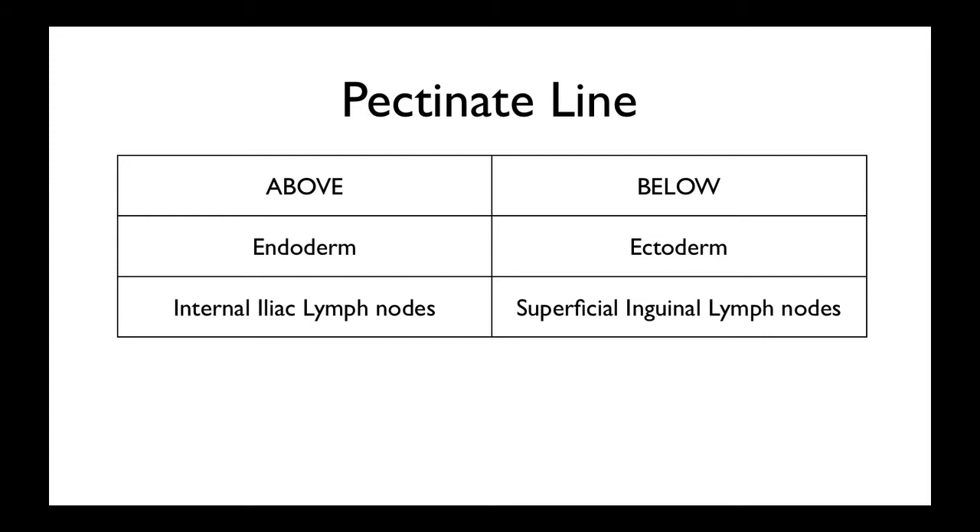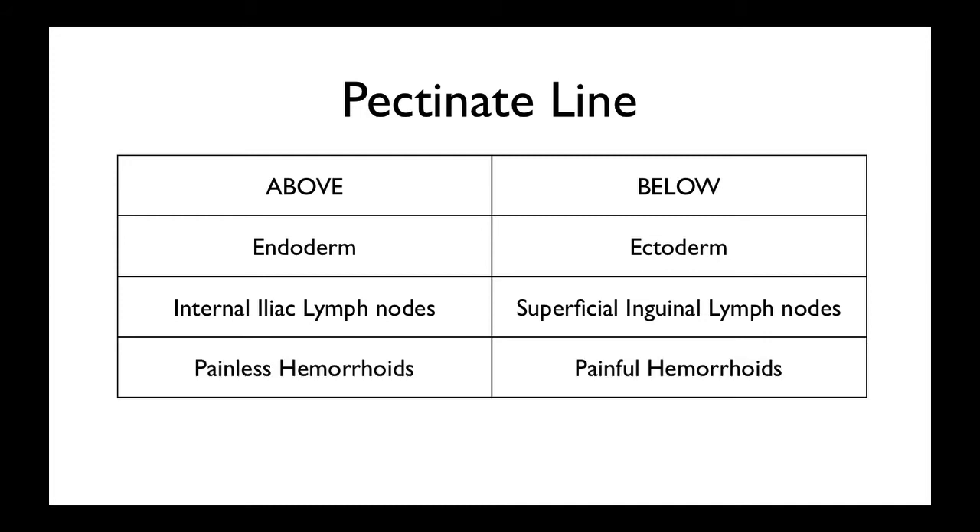It'll give you an idea as to where the tumour is in the rectum. And also, slightly less glamorous, but hemorrhoids — if they're above the line, you'll have painless hemorrhoids, as the nerve supply will be from the viscera, so it'll be quite difficult to interpret. Whereas below it's supplied by the rectal nerves, which you can pinpoint exactly, unfortunately, where that pain is.